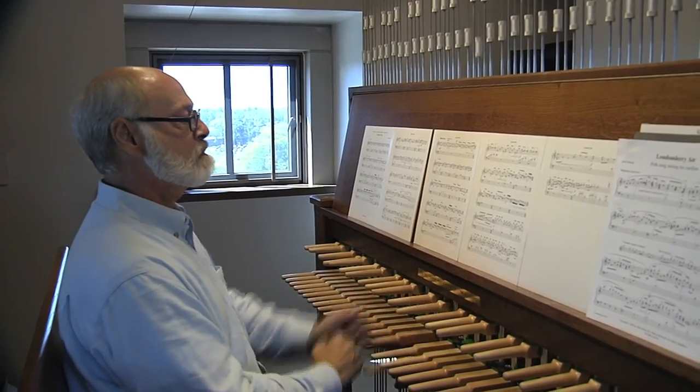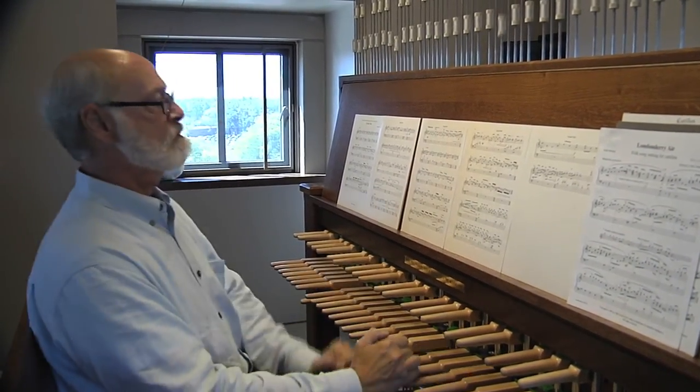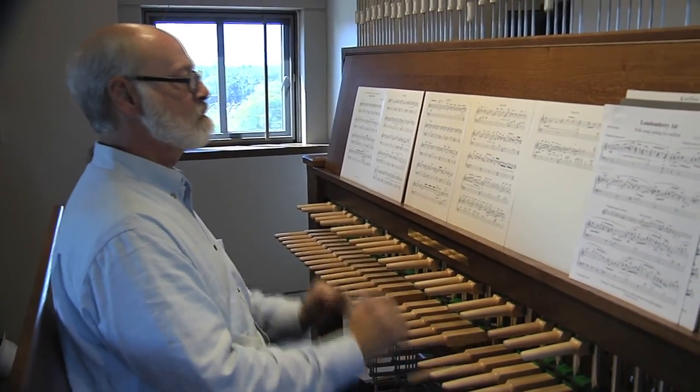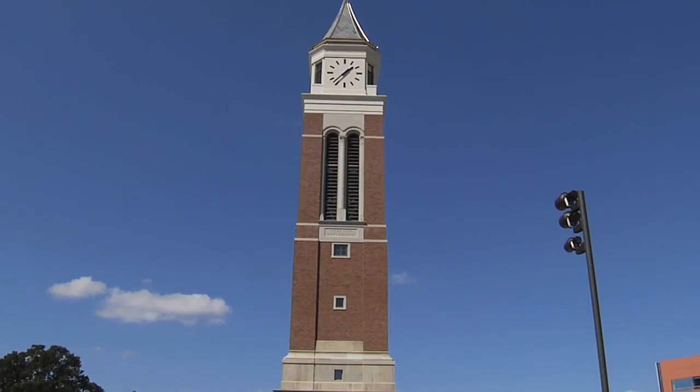I think it really adds a bigger awareness of this being a university. Having a clock tower makes a big impression on a lot of people coming into school here. Thanks to a large and generous donation from the Elliott family, Oakland University now joins the University of Michigan, Michigan State, and Grand Valley State as the fourth Michigan university to have a carillon bell tower.